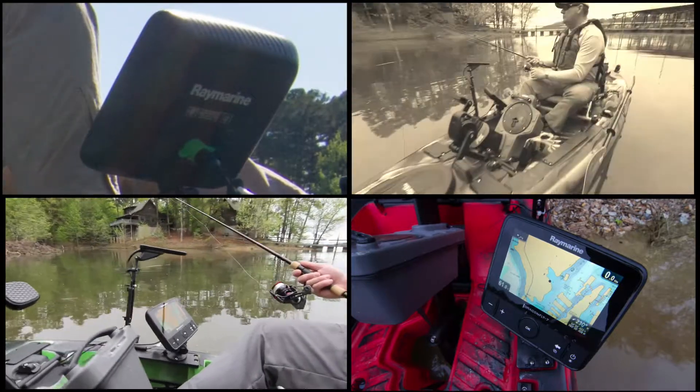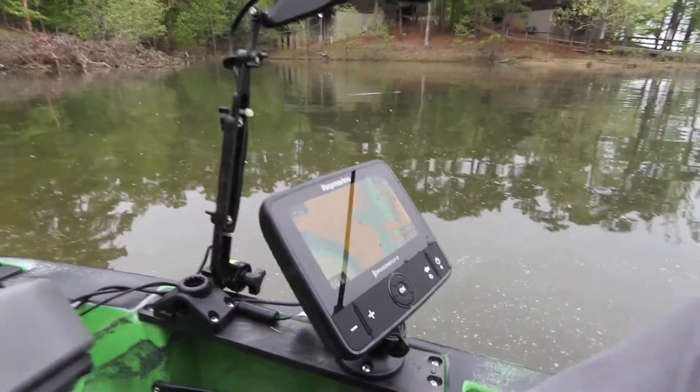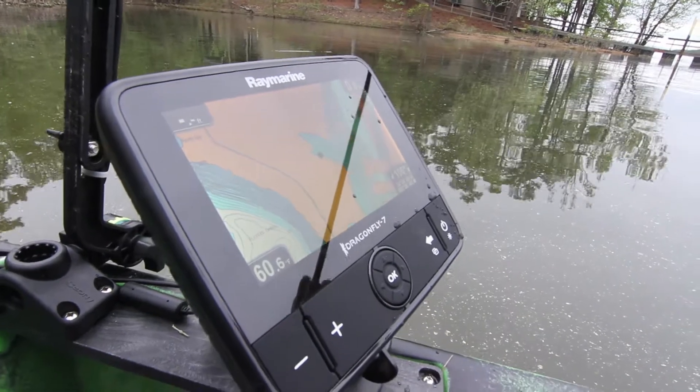It's a seven inch screen, and as you can see out here, it's pretty bright. It's actually an optically bonded display, so you don't get a lot of glare on it. It's nice and bright even when you have your polarized fishing glasses on, and it's LED backlit.